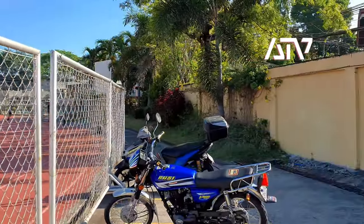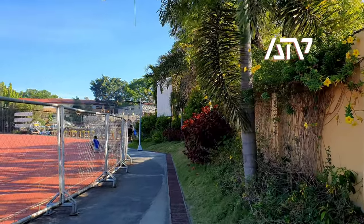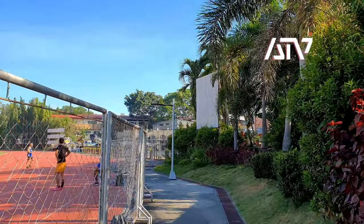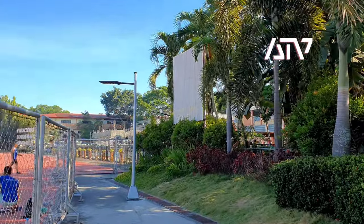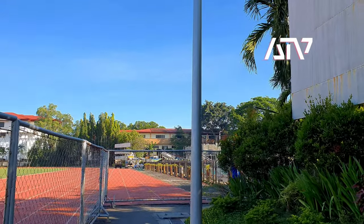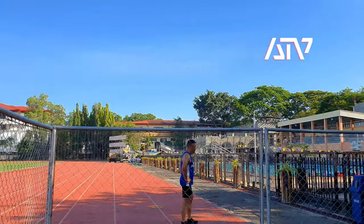I'm walking towards the pool area because I have some news that they are building a new covered pool. Currently, Ilu Ilu doesn't have an indoor or covered pool that is publicly accessible, so we're going to check out the current progress.